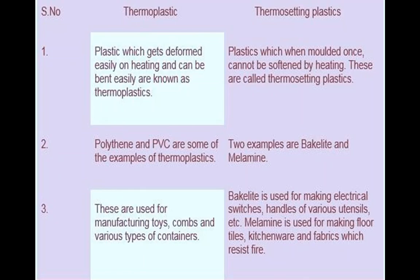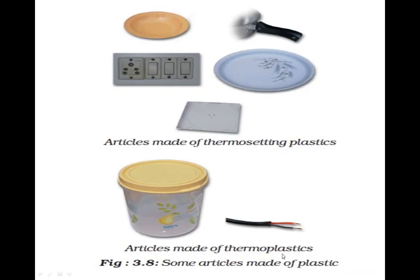Articles made of thermoplastic include containers, toys, and wires. This covers all about the types of plastic and introduction to plastic. If you have any doubts you can ask in the comment box. Do your homework — write 10 things made up of plastic. Thank you.